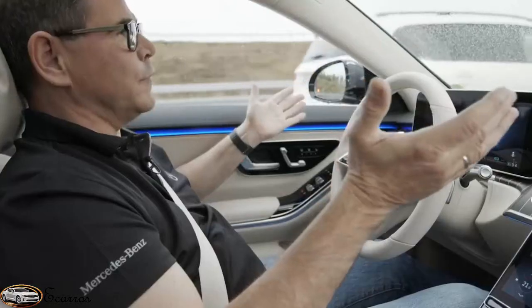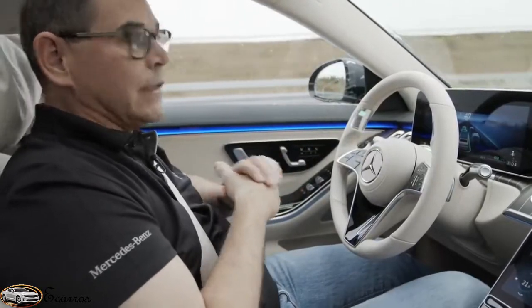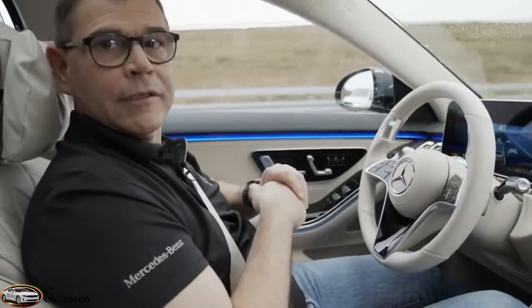This is the comfort we can offer you with Drive Pilot — the comfort and the safety. We're convinced that by the time we offer it next year in the new S-Class, you will love the system.